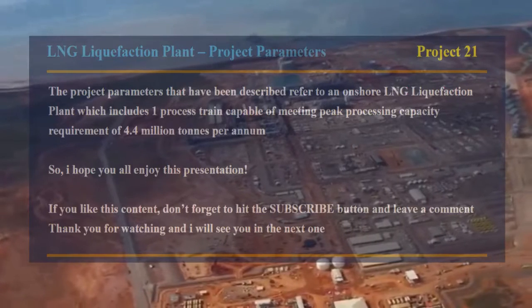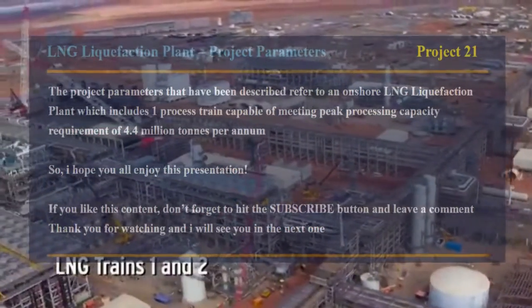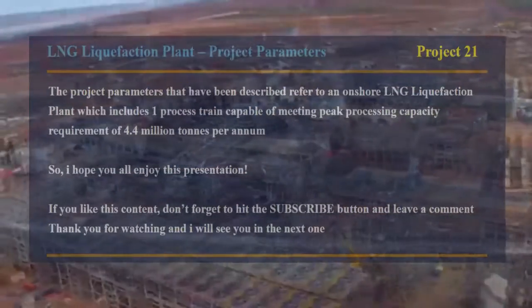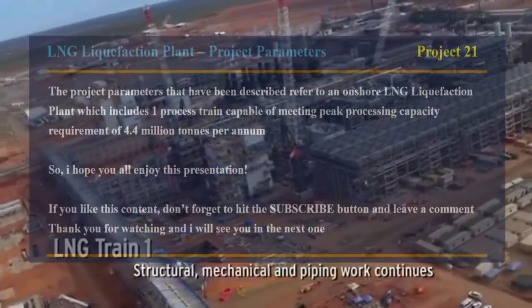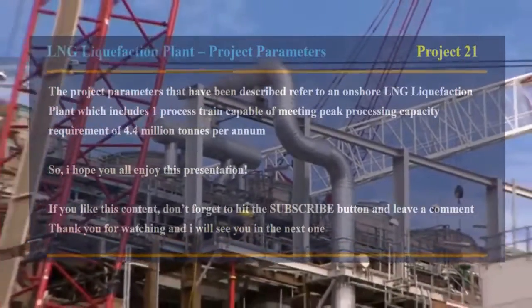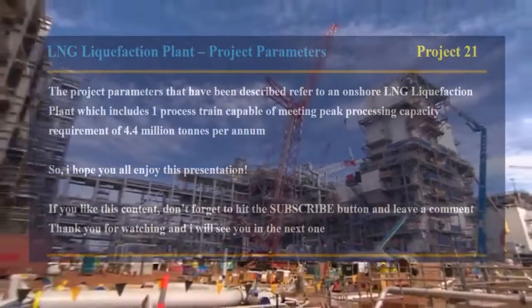The project parameters that have been described refer to an onshore LNG liquefaction plant which includes one process train capable of meeting peak processing capacity requirement of 4.4 million tons per annum. I hope you all enjoy this presentation. If you like this content, don't forget to hit the subscribe button and leave a comment. Thank you for watching and I will see you in the next one.